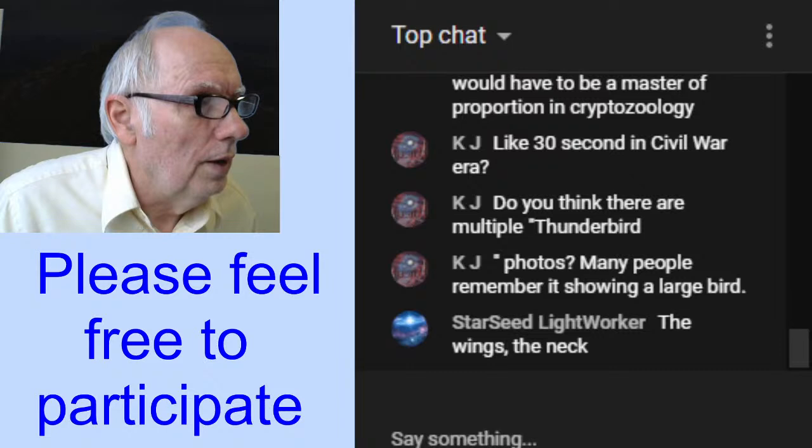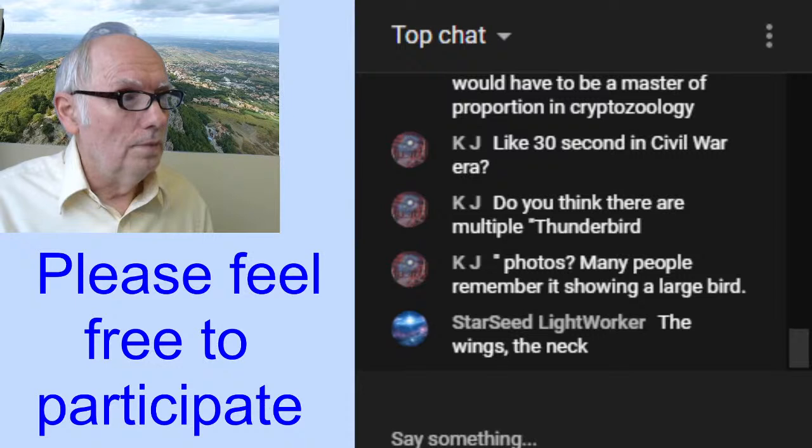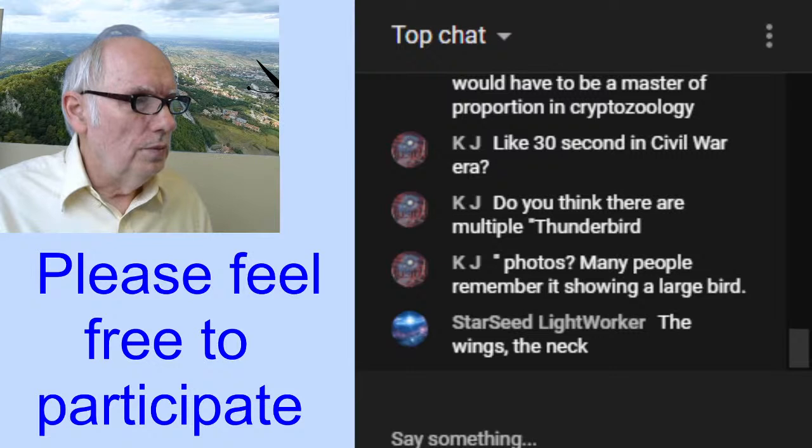Still, I'm not close to certain enough that I feel comfortable saying absolutely it has to be real. I do sometimes make mistakes — I'm human. KJ asks about exposure time in the Civil War era — I don't recall exactly how many seconds, but it's a lot of seconds, possibly depending on particular exposures. Do you think there are multiple thunderbird photos? Many people remember it showing a large bird.